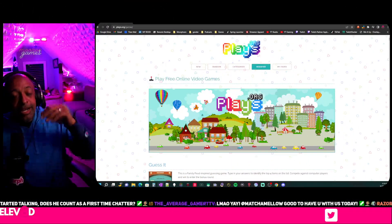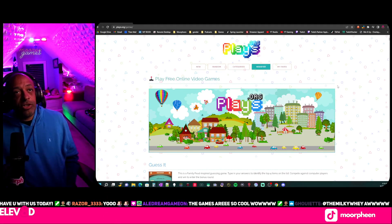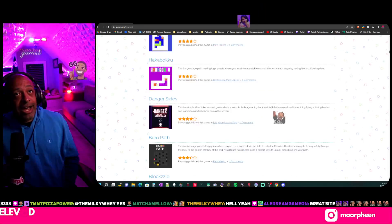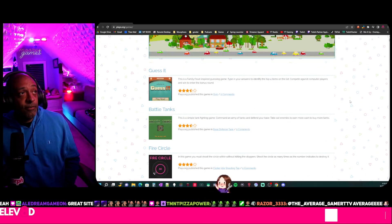Yeah, it's a site that has like 2,000 browser-based games — it's really cool. I wasn't sure what to make of it at first, like how much is it gonna cost? But there are no ads on here.